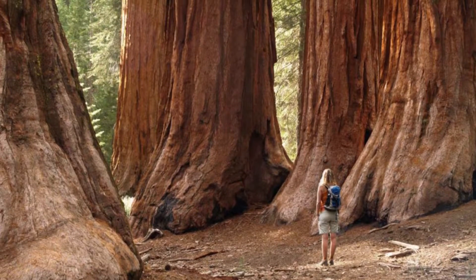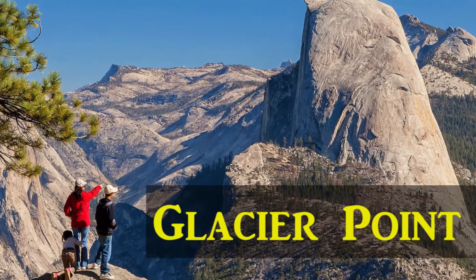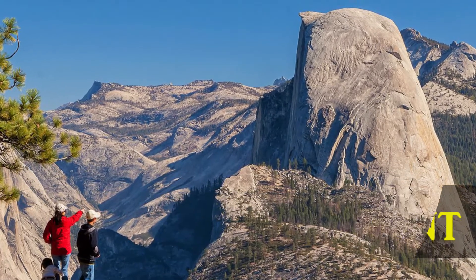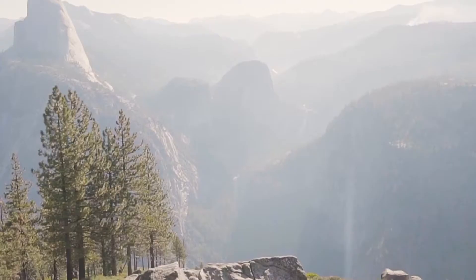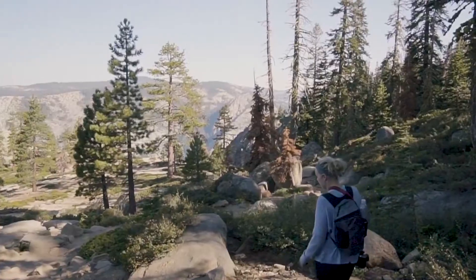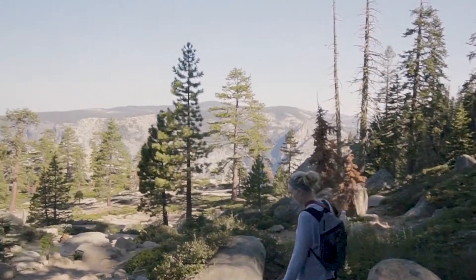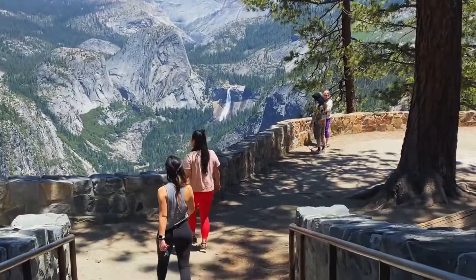Number 4: Visit Glacier Point. Glacier Point is considered one of the best and most comprehensive lookouts in Yosemite. Visitors often describe Glacier Point's sweeping panoramic vistas as breathtaking, calling it a truly cannot-miss spot in the park.